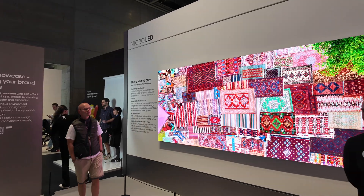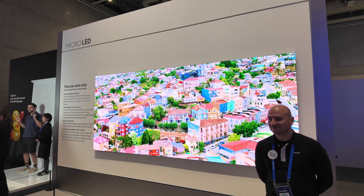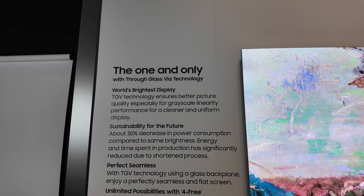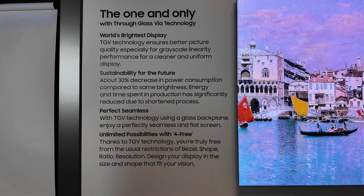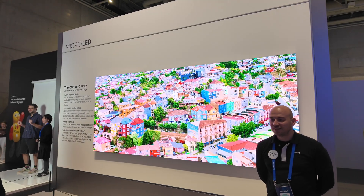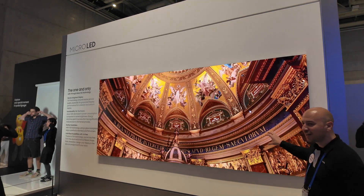Right next to that was the TGV Micro LED — TGV standing for Through Glass Via. This was a 144-inch modular panel built with a glass backplate so the seams between modules disappear. Samsung claims it's the world's brightest display, with about 30% lower power consumption at the same brightness. Thanks to the modular approach, you're not stuck with a single aspect ratio or shape.